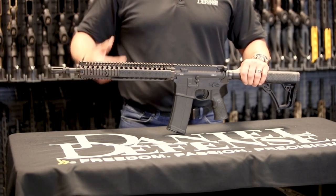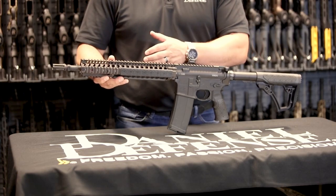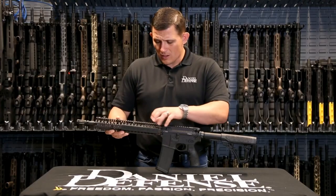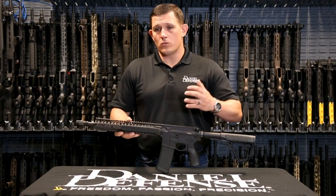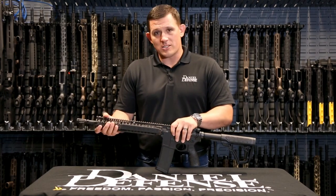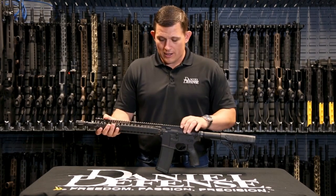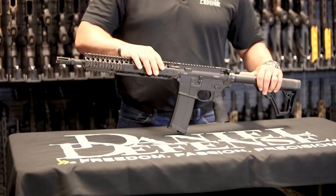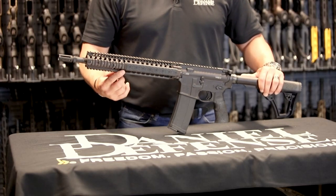The Daniel Defense DDM4A1 features a durable and lightweight aluminum construction, ensuring superior strength without compromising maneuverability. Its cold hammer-forged barrel guarantees exceptional accuracy and longevity. With a free-floating handguard and a full-length Picatinny rail, the DDM4A1 offers limitless customization options.